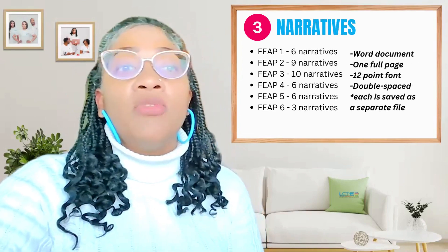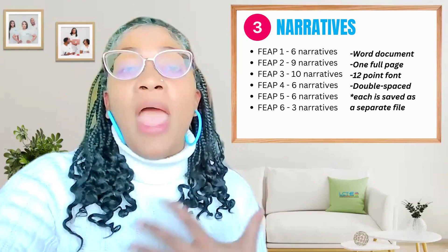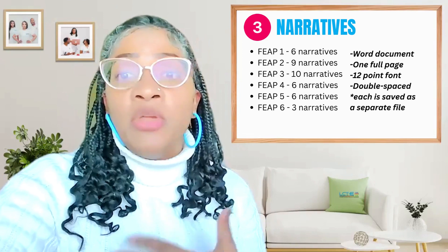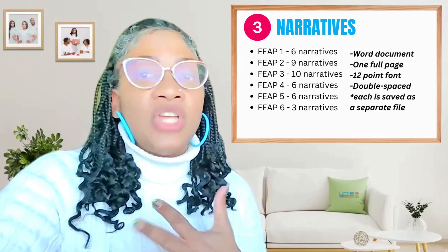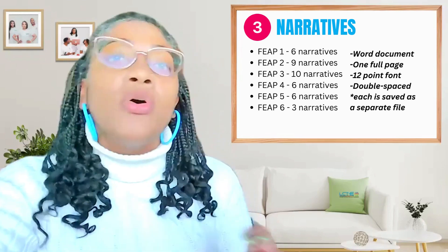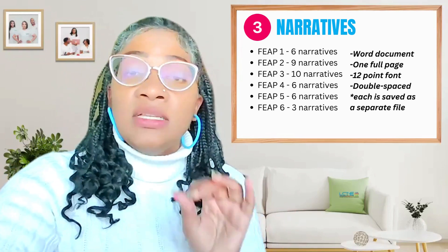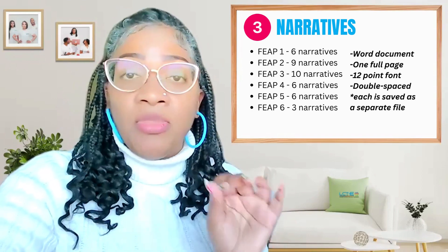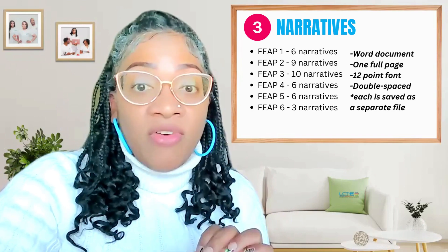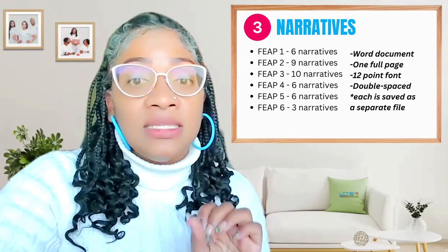Now let's move on to your narratives — number three. Your narratives are where your voice takes the stage to amplify your teaching practices. Don't forget the requirements you have already been given, such as your narratives being one full page, typed, 12-point font, double-spaced, and all of those other requirements. For the digital option, these narratives should be typed in Word. Type them in Word, and you want to save each narrative as a separate file — you're going to have a whole bunch of narrative files because each narrative should be saved separately.